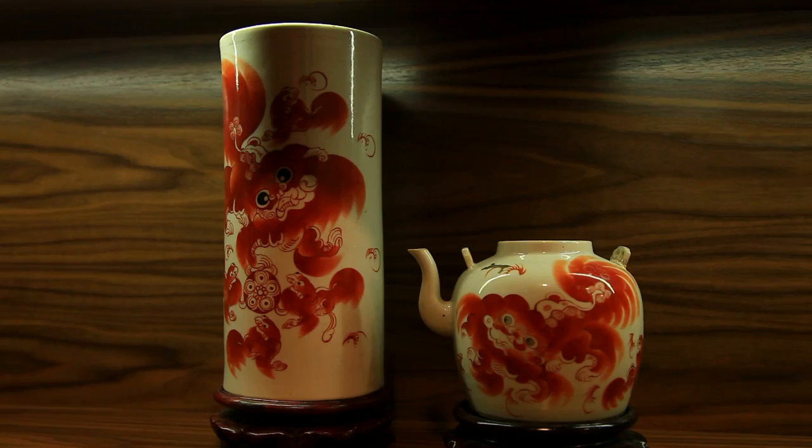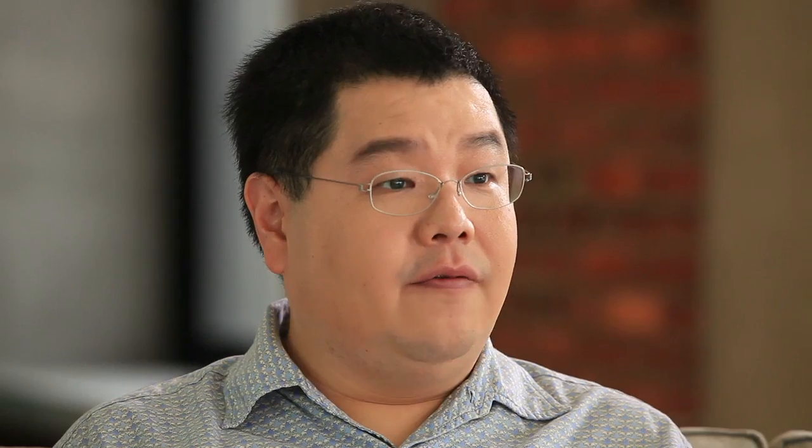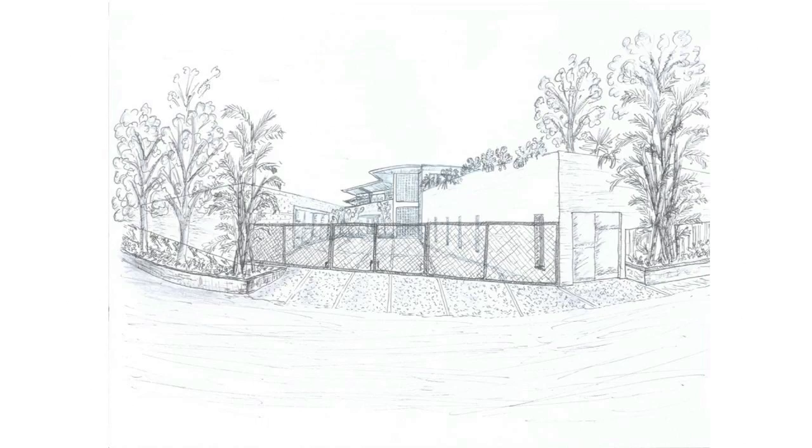My father purchased the land in the early 80s and started building on it in 82, probably finished around 84. He's gone through a number of different renovations since then, and this is the biggest one so far.